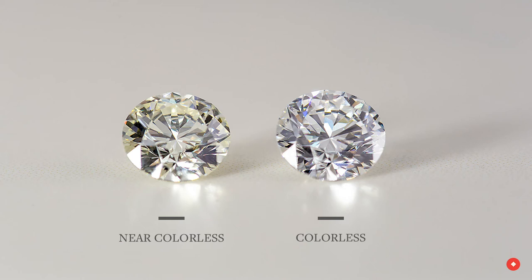The best way to think about color is the brightness or the dullness of a diamond. Here we're comparing two diamonds — one you can see is brighter and whiter, and the second is slightly duller, having a minor implication on the diamond's sparkle.